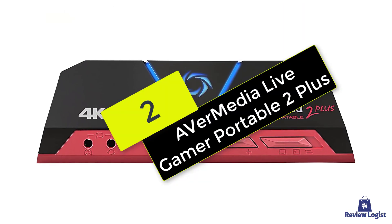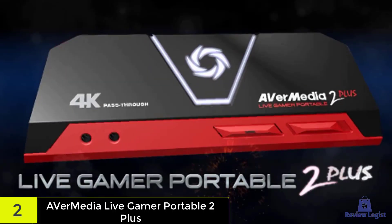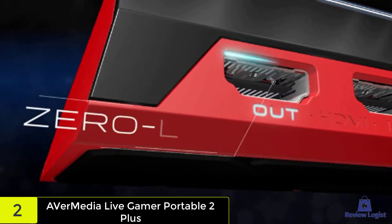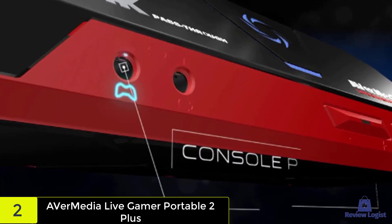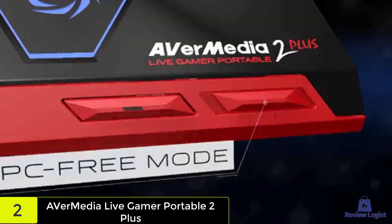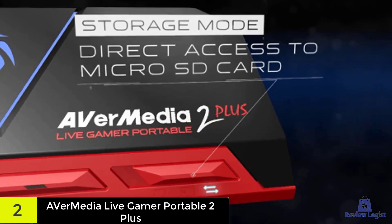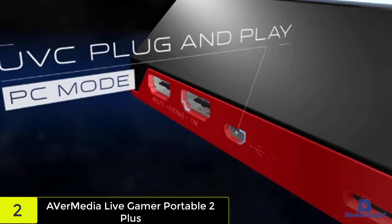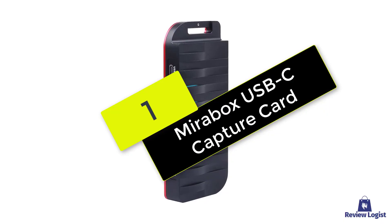At number 2, we have the Avermedia Live Gamer Portable 2+. Take your gaming and streaming on the road with the Avermedia Live Gamer Portable 2+. Intense gaming is generally a sedentary practice, but there are times where you might want to take the action on the road. In those cases, you'll be glad to have the Avermedia Live Gamer Portable 2+ with you to capture all your best moves. It's one of the most portable units on the market, being only about the size of a controller, but it still packs enough punch to handle full HD recording on both PC and other consoles. It makes an especially great addition to Nintendo's Switch, since it pairs seamlessly with the system and won't add much weight to your bag.